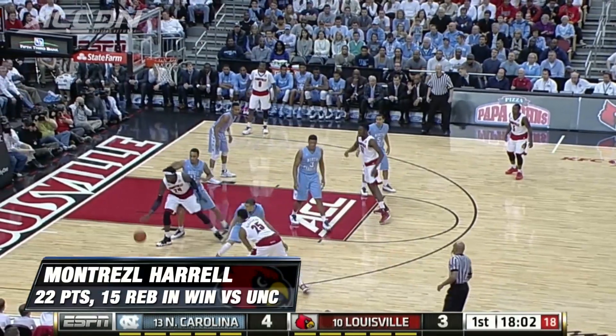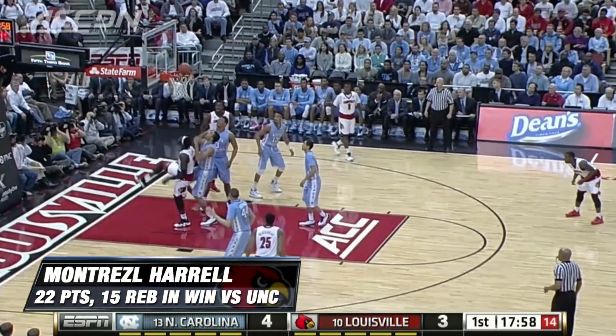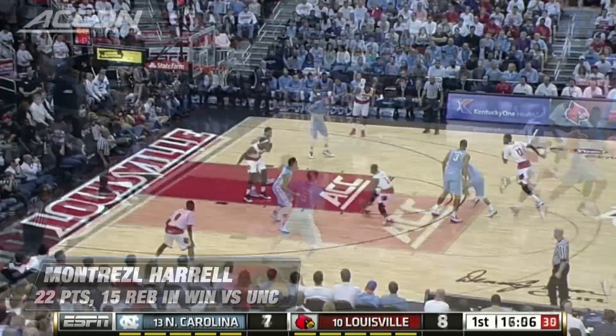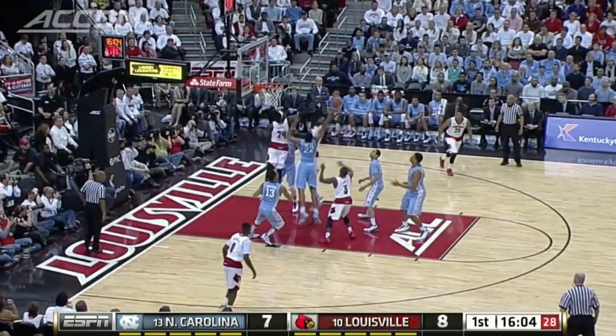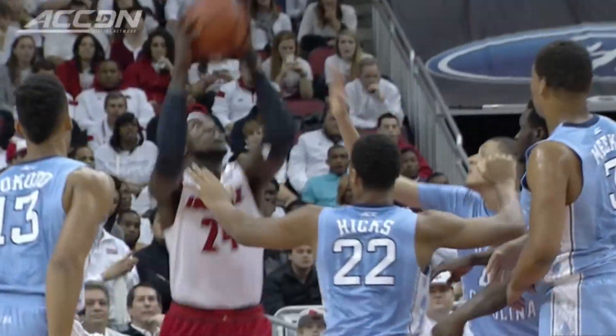Percentage of offensive rebounds. Bounce here for Harrell. Tough drive inside for two — he's a big body. Dribble drive Jones, the one-hander. Teardrop not there. Fights for his own misses. Harrell for the slam. There's Harrell on the inside.